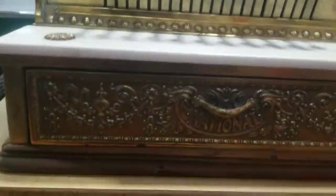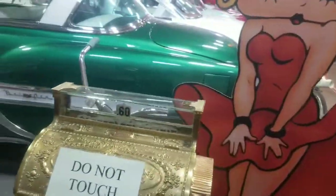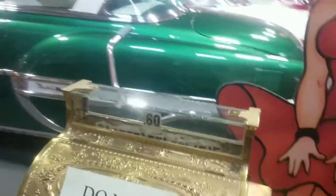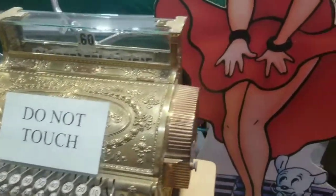It's a National Cash Register. We have one of these — ours is almost the same as this one, but this one would be for a regular mercantile store, and ours is a mercantile so it has two drawers on the bottom so they could have two different employees.